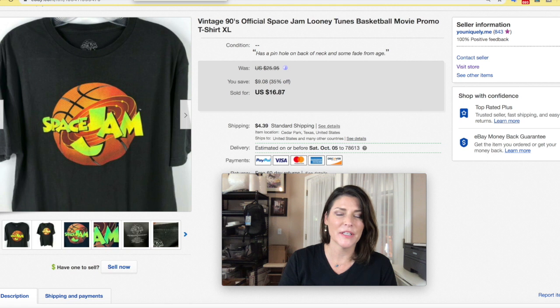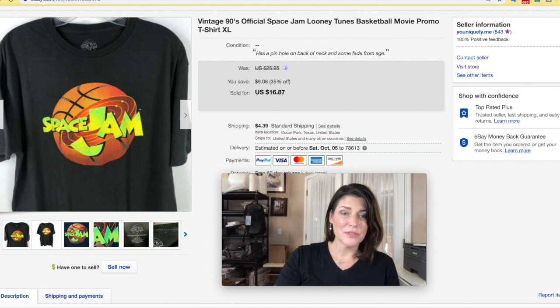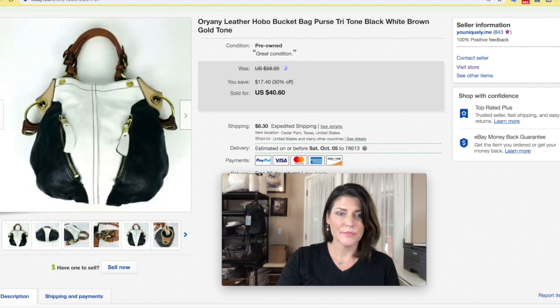Space Jam — I thought this would do better. Maybe I should have kept it. If you find Space Jam t-shirts with the Looney Tunes characters on them, those do great, but this one not so much. I took an offer for $10 plus shipping and took it fast because it was never going to sell. But definitely look up the ones with Looney Tunes — a lot of them are very good.